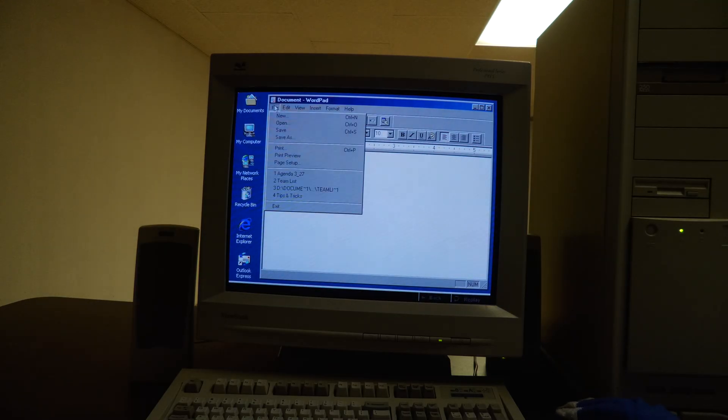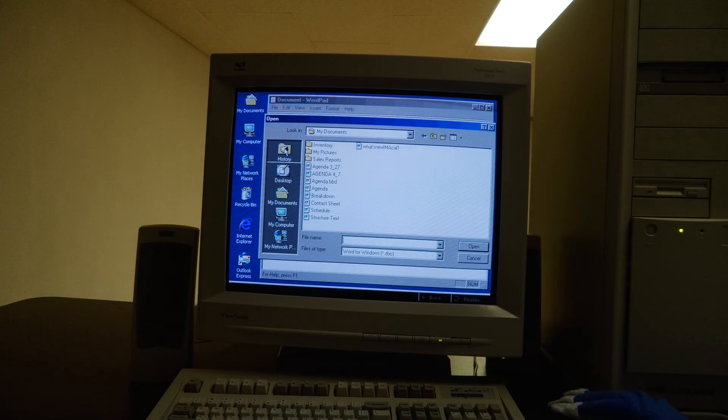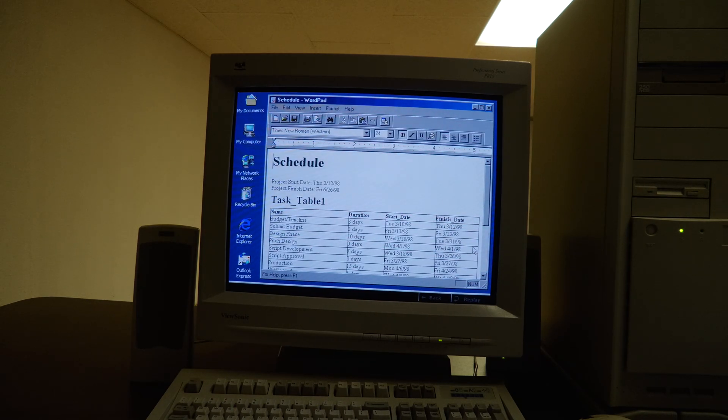The History Folder tracks your 10 most recently used files per file type and displays them in context with the folders that contain them.